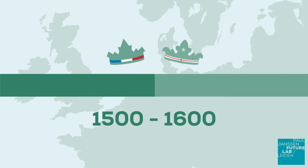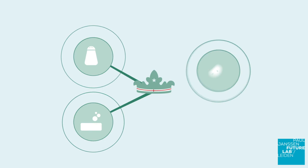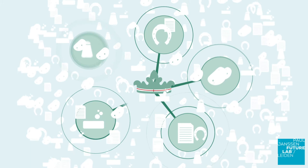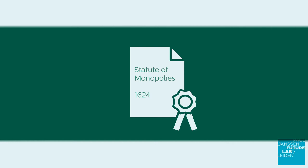Throughout the rest of Europe, patent law had not really developed yet. English and French monarchs could grant royal monopolies that gave exclusive rights to make or sell a product. Several monopolies were granted at that time for salt, soap, starch, iron and paper. During the early 1600s, these monopolies were heavily criticised for merely enriching the monopolists and for not stimulating technological advancements. Therefore, in 1624, the Statute of Monopolies was introduced in England, restricting patent protection to new inventions only.